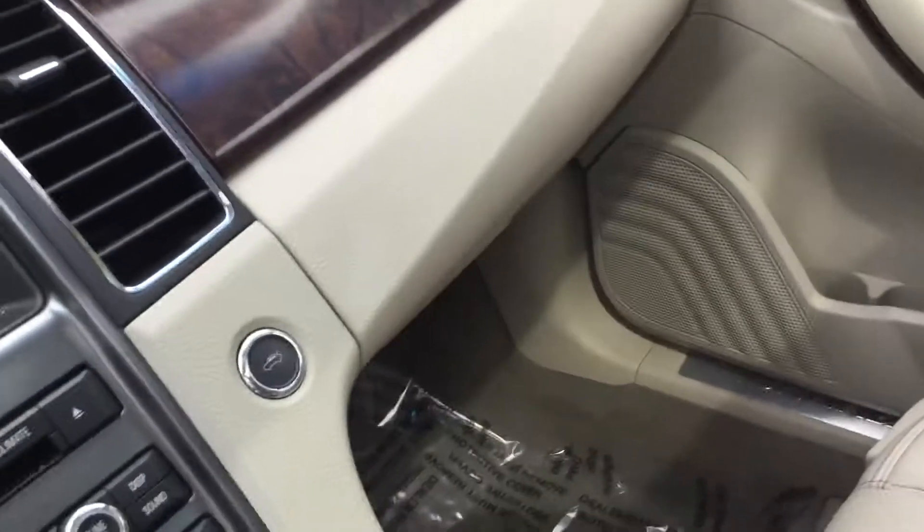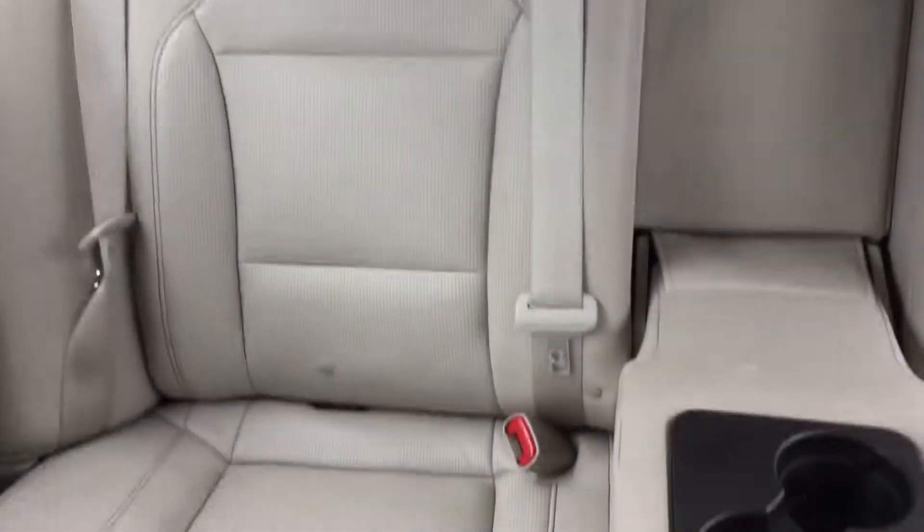Very clean interior here, lots of room. Let's start her up. Check out the back — plenty of room back there. There's a little cup holder that folds up, and a giant sunroof.